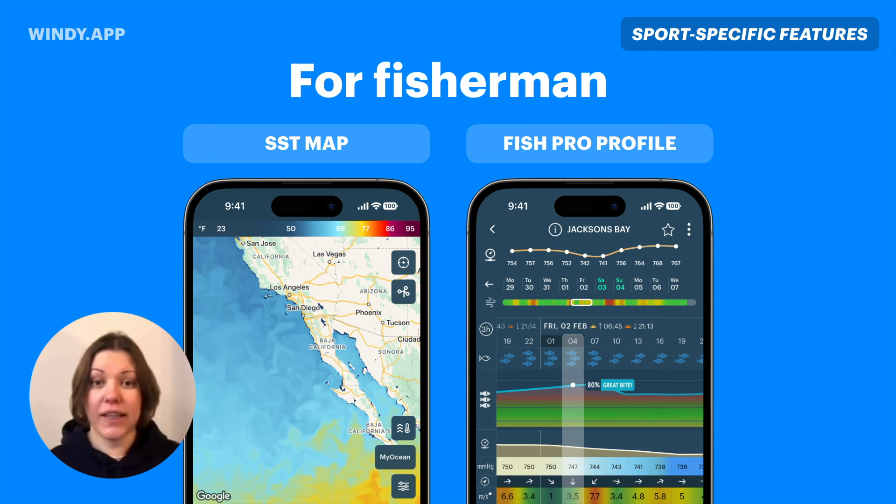We'd love your feedback on that feature. The other helpful thing is the fish profile — it has everything we think fishermen need, and we've had good feedback on it. It's the bite forecast, atmospheric pressure, swell, and currents — everything a fisherman needs to plan for an exact location.